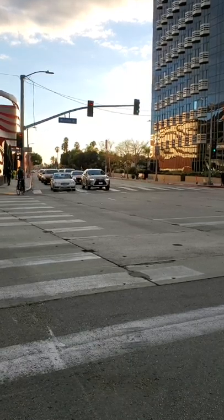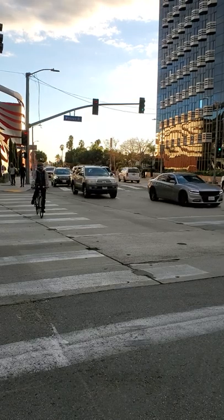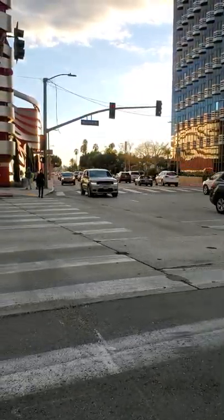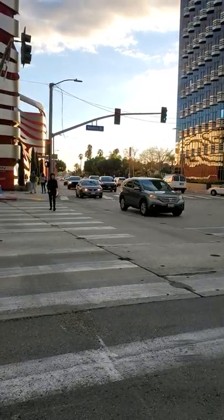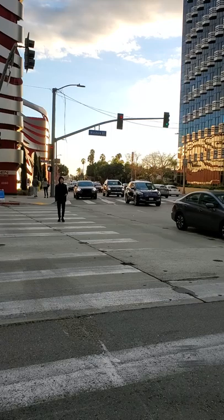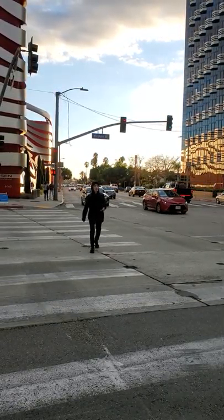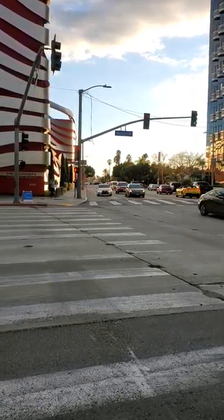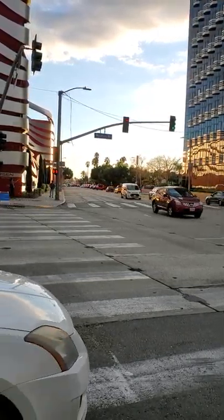This is the Wilshire-Fairfax intersection. This is Fairfax northbound coming towards us. Most of the Fairfax northbound traffic has cleared this intersection and we're still seeing the walk signal. There is ample time for the Fairfax northbound cars to clear the signal, and now there are in fact none left.